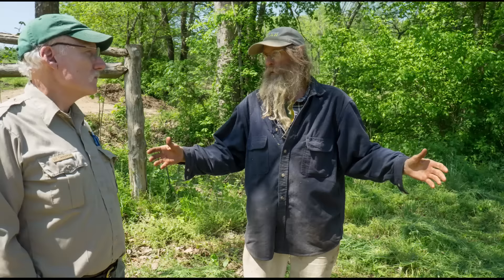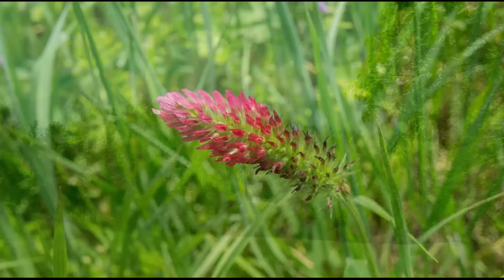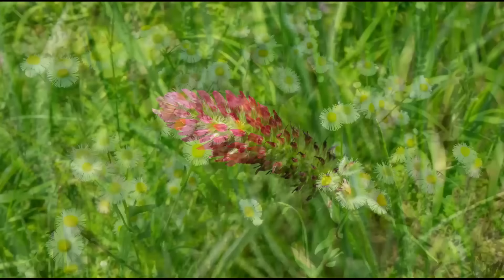All the roots are grafted together with this mycorrhizae from fungal activity and there's a wide variety of this. There can be tens of thousands of species of different kinds of funguses in the soil and hundreds of thousands of species of bacteria. Each one of these species of funguses and bacteria lives off of specific root exudates of the various species of plants. So they're all connected that way.